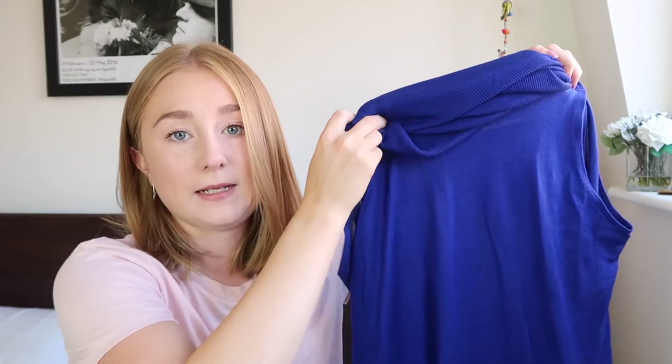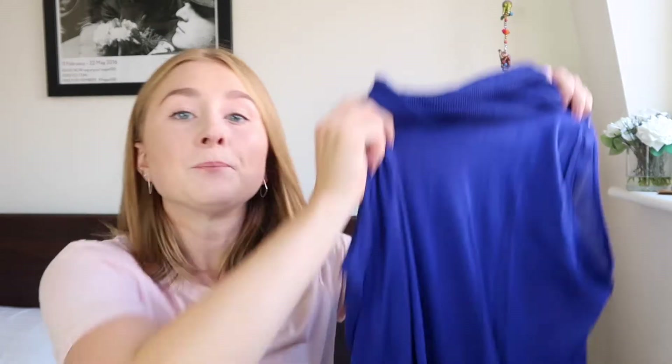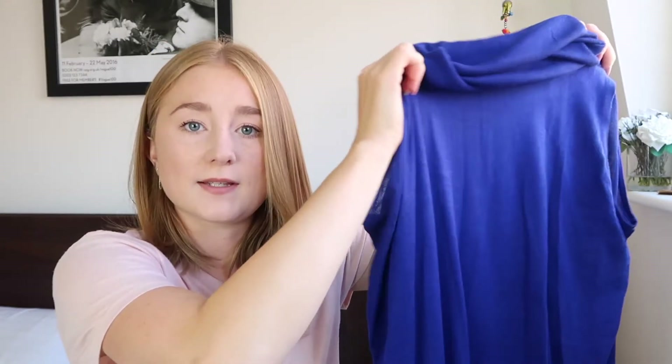Don't worry about me not doing cutaways for this video — one of them has already appeared on the blog, one of them will be appearing on the blog and that's the shirt. I'm going to use photos for those to show you what they look like on. And for the other three pieces including this dress, I'm actually going to be doing a video next week styling those three pieces. So you will see how I style this dress up in next week's video.